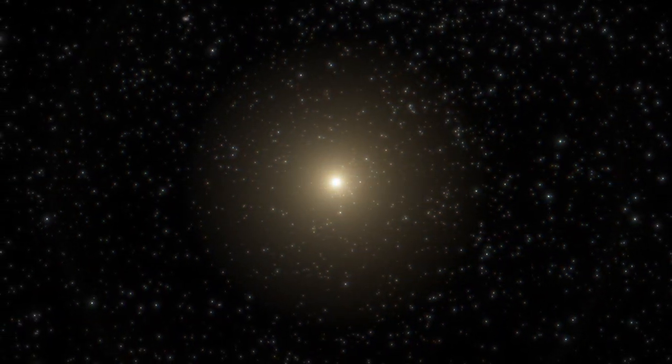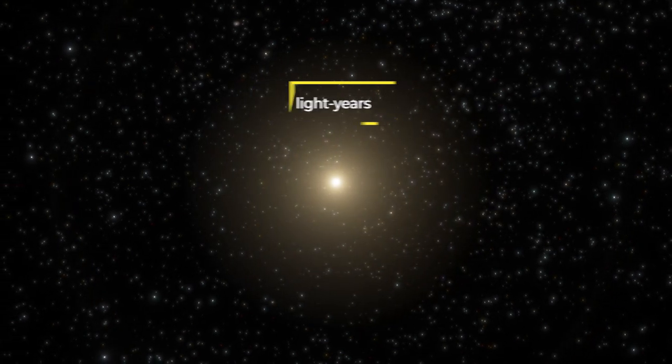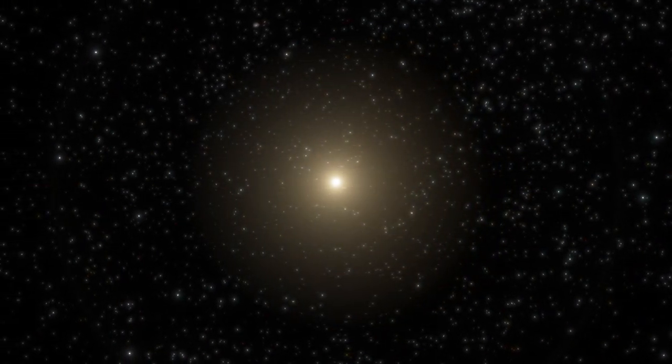M87 galaxy has a diameter of about 120,000 light-years, slightly bigger than the Milky Way. However, this galaxy is far denser, and its trillion-member stars form a voluminous ball rather than a disk.